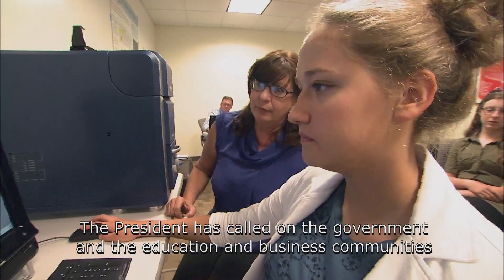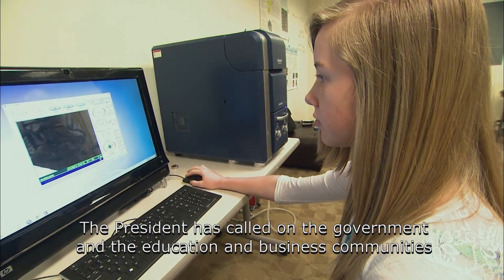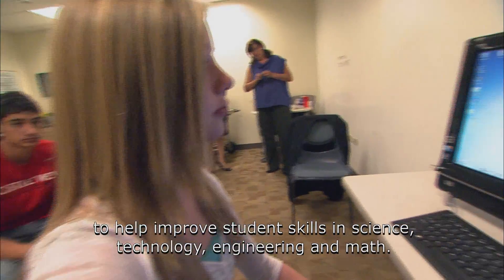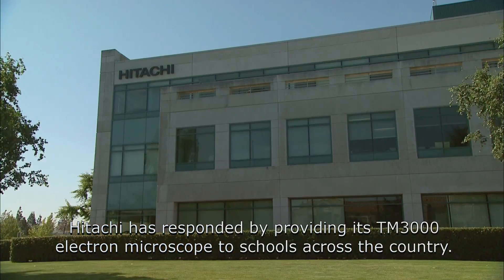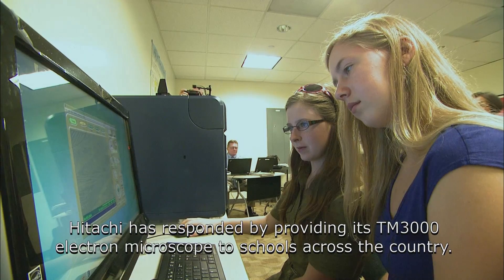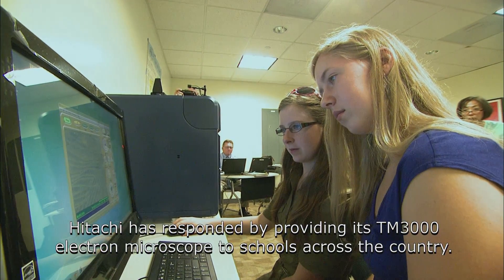The president has called on the government and the education and business communities to help improve student skills in science, technology, engineering and math. Hitachi has responded by providing its TM3000 electron microscope to schools across the country.